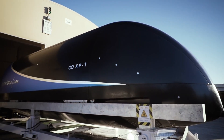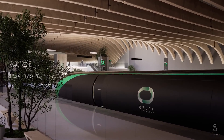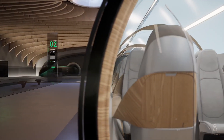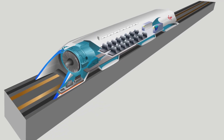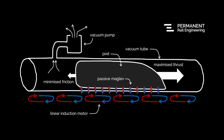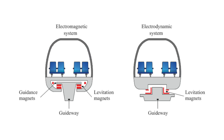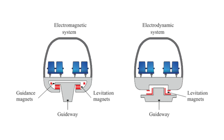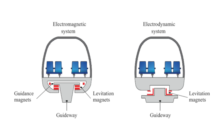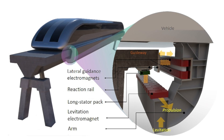The pods are the vehicles that travel through the Hyperloop tubes, designed to carry passengers or cargo at up to 760 miles per hour. Their aerodynamic design minimises air resistance, and they are equipped with a pressurised cabin to ensure passenger comfort and safety. A key feature is magnetic levitation, or maglev technology, which uses magnets to lift the pod off the track, eliminating friction. Hyperloop Alpha uses Electromagnetic Suspension (EMS), where electromagnets on the pod are attracted to ferromagnetic rails in the tube, creating lift and allowing the pod to hover.